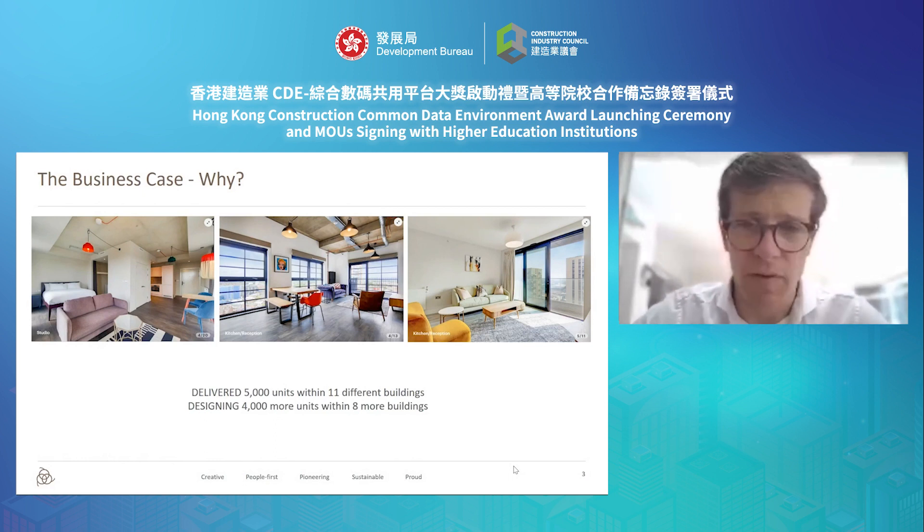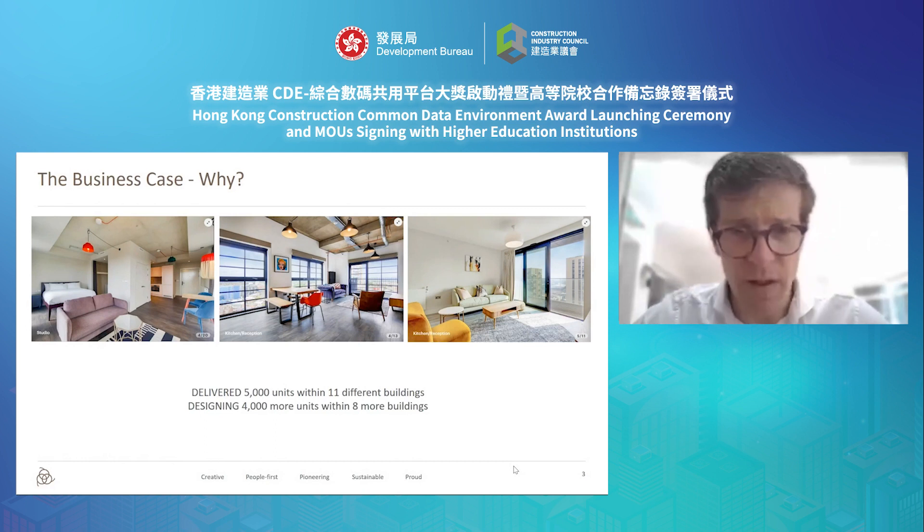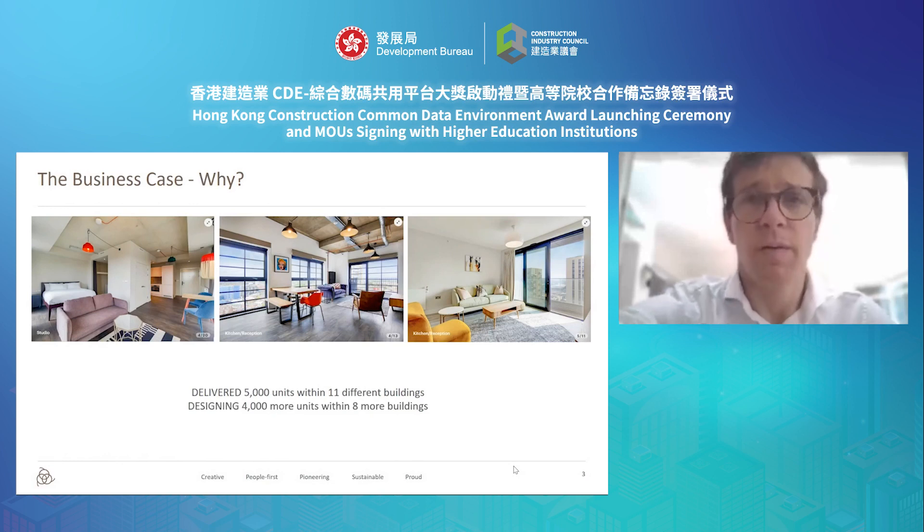On this slide I've added a couple of images of examples of our apartments — you can see there's a bit of diversity in those apartments, which is something I'll come back to later. Today, we've delivered something in the region of 5,000 units within 11 different residential buildings, and we've got a pipeline of another 4,000 currently within eight or more buildings.